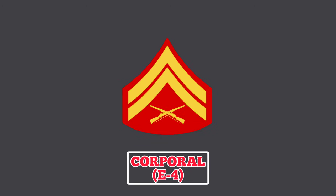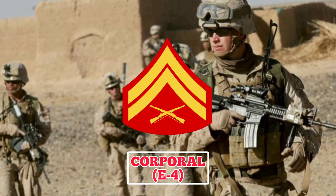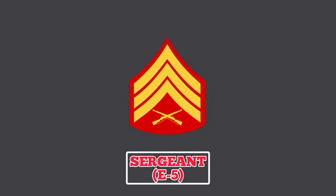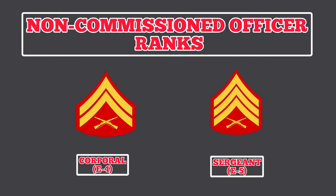Corporal: a Corporal in the U.S. Marine Corps can be identified by a rank insignia with two chevrons and two crossed rifles. A Marine in this rank may also continue to develop their leadership and job skills through specialty schools. Sergeant: Sergeants wear an insignia featuring three chevrons and two crossed rifles. Sergeants may serve as squad leaders in combat operations and lead unit-level training. In some cases, they may be selected to serve as platoon sergeants, where they are in charge of three to five squads. Marines in the ranks of Corporal and Sergeant are classified as non-commissioned officers — experienced Marines who have faced numerous mental and physical challenges.